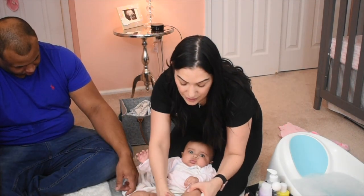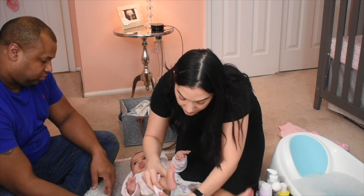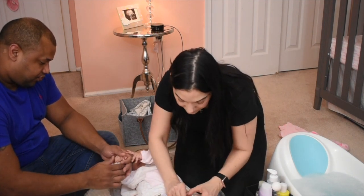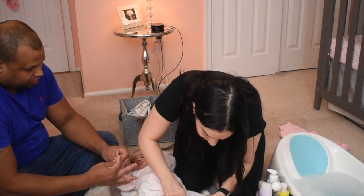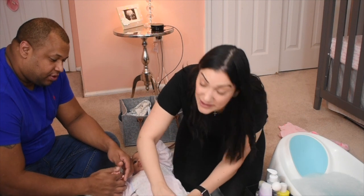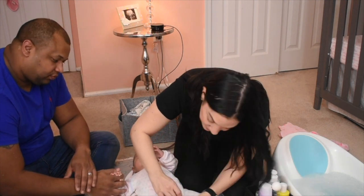I'm just gonna put the rest of her pajama on — it's okay, good baby, good Victoria! The next week after this, hopefully she gets some rest. This is what we do every night — this is part of our bedtime routine. After the bath is when we give her her last bottle.